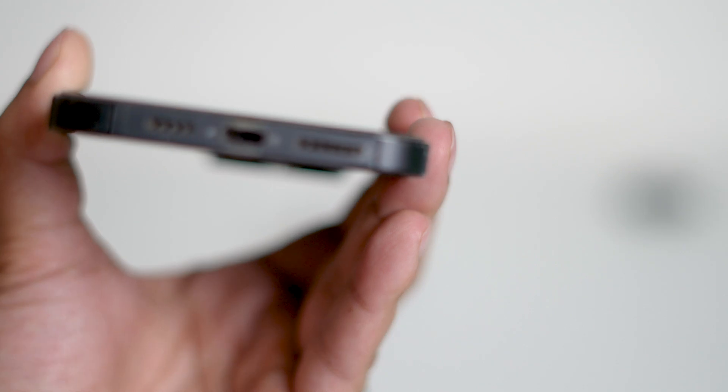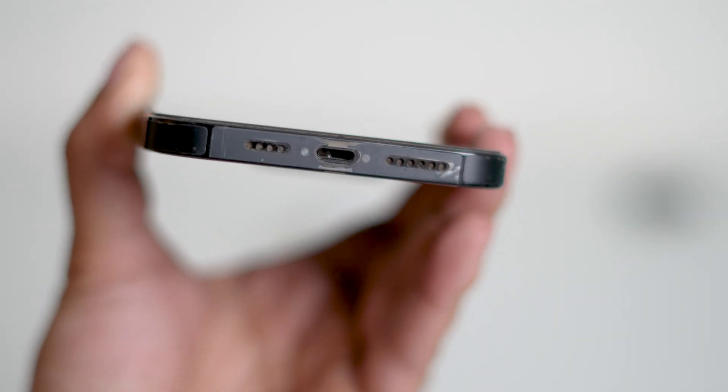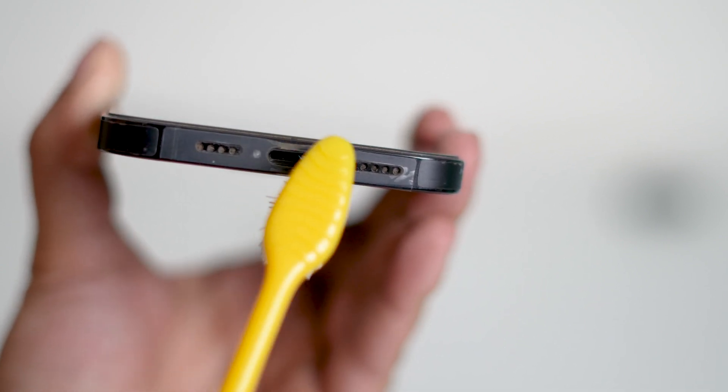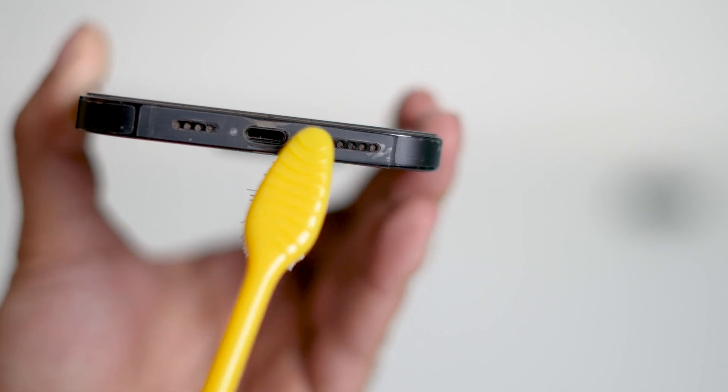Over time, dust, lint, or dirt can build up inside your iPhone's charging port, blocking the connection between your phone and the cable. Use a soft dry brush like a small toothbrush to gently clean the port. Do not insert metal objects and avoid using liquid cleaners. A clean port can often make a big difference in how well your iPhone charges.